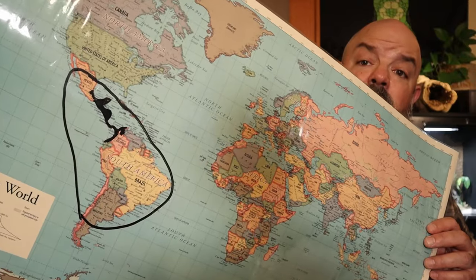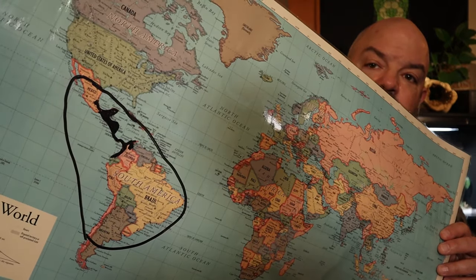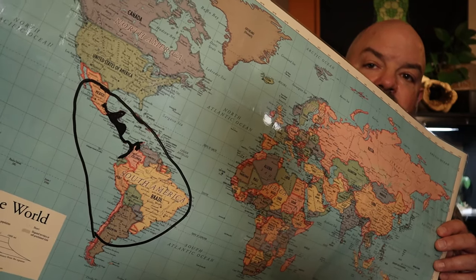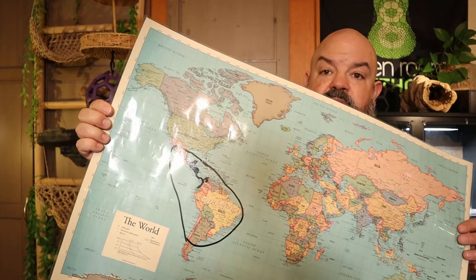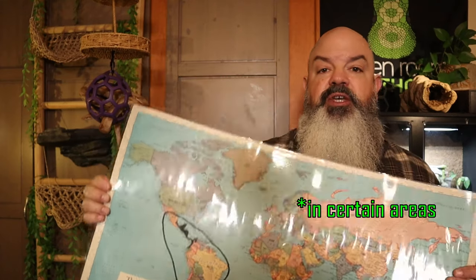Boas in general live in this circled-off area, and the boa imperator we're talking about is in Central America, up into Mexico, and slightly into South America. That whole range is mostly warm and stable, but there are some cooler areas, especially as you get down into southern Argentina and up into Mexico and Central America. So if you have a locality boa, it's important to take that into consideration. The boa imperator generally likes pretty stable temps, about like a ball python, but they're not generally a cooler species.